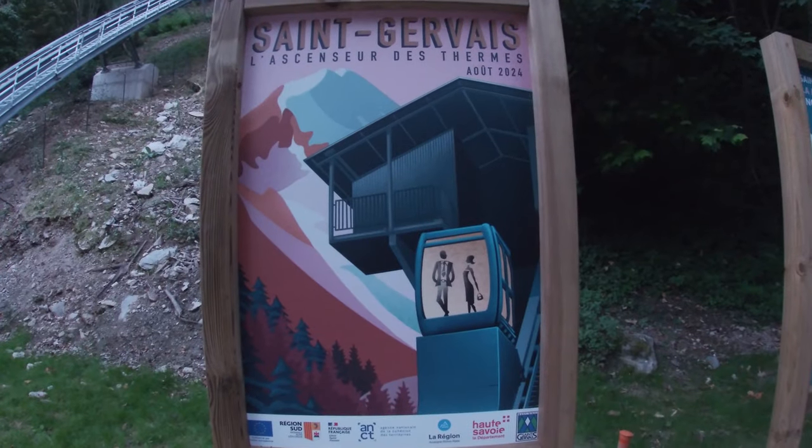Yesterday I showed you the first of the two new lifts linking up San Gervais La Faye with San Gervais Le Ban further up the hill. Today is the turn of the big one, La Véline Gondola.